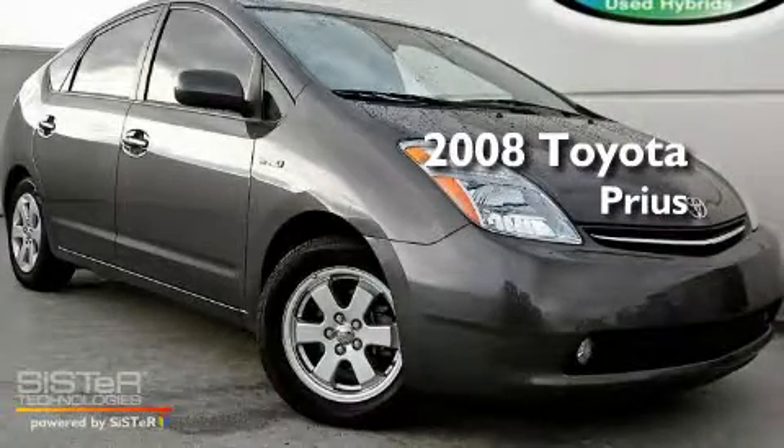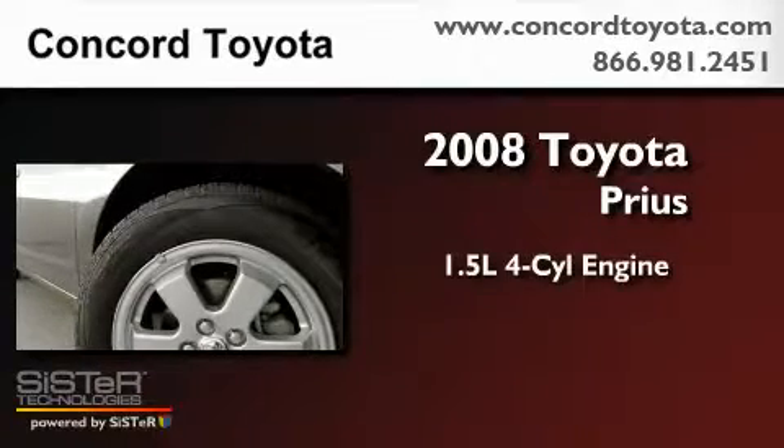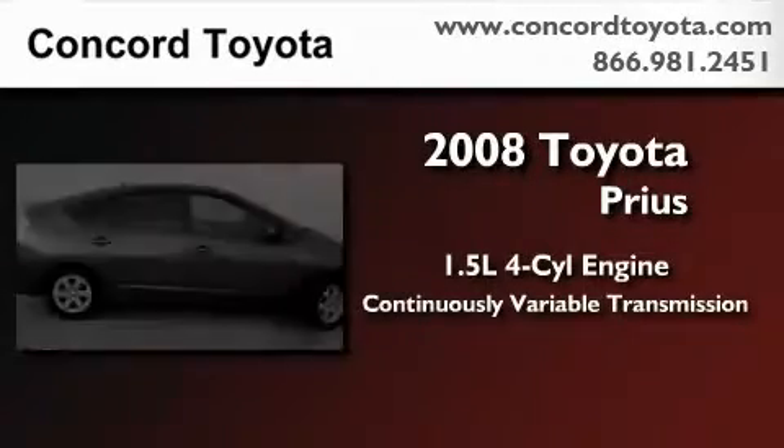This is a certified pre-owned 2008 Toyota Prius. It has a 1.5 liter 4-cylinder engine and a continuous variable transmission.